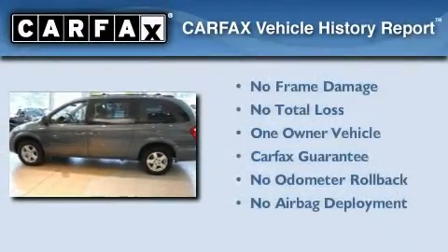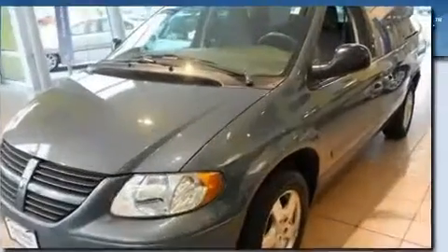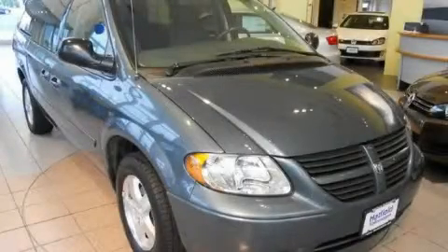This Dodge has had only one owner, and it qualifies for the Carfax buyback guarantee. Call or visit us right now and arrange your test drive today.